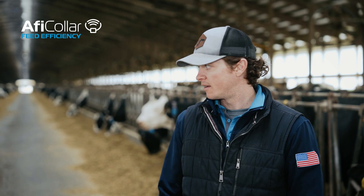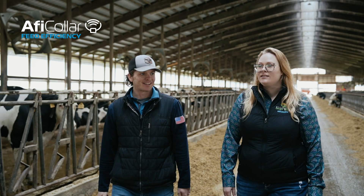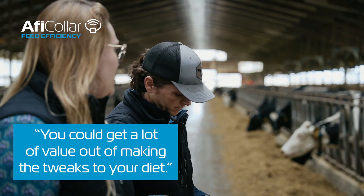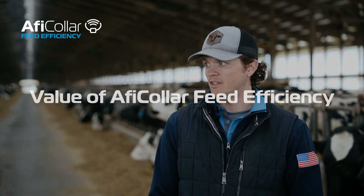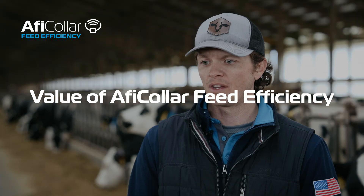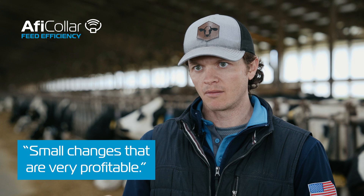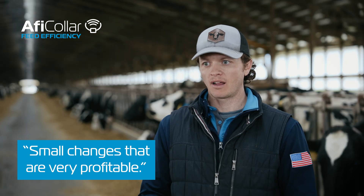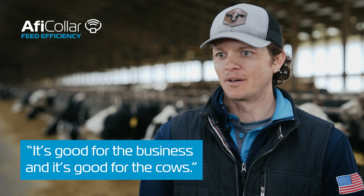Now we're not just feeding to the whole entire herd — our whole-herd feed efficiency goes up. You could get a lot of value out of making tweaks to your diet. With the AfiCollar Feed Efficiency Service we can measure it accurately enough to see small changes that are still very profitable. You don't have to move your feed efficiency a lot to make a big impact.